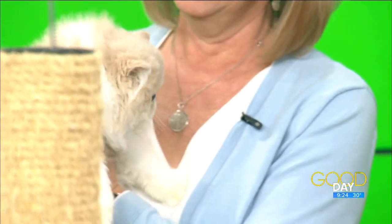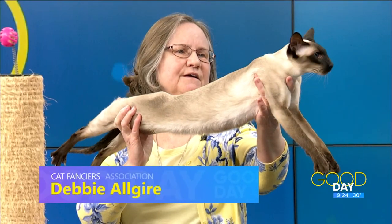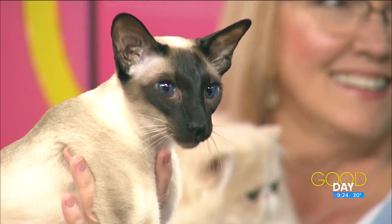This looks like a Siamese cat — is it a girl or a boy? This is a girl. Her name is Amika, and she's a three-almost-four-year-old grand premiere, which means she's been spayed. Look at those piercing blue eyes — just gorgeous.